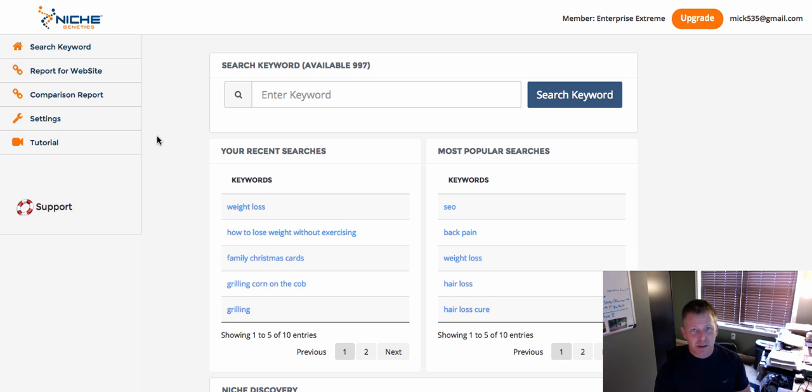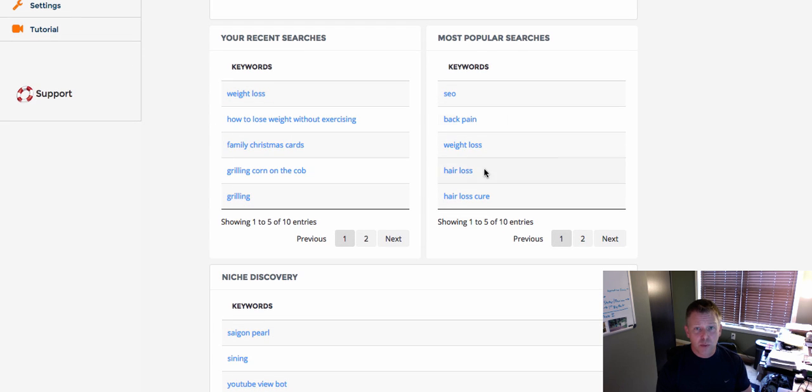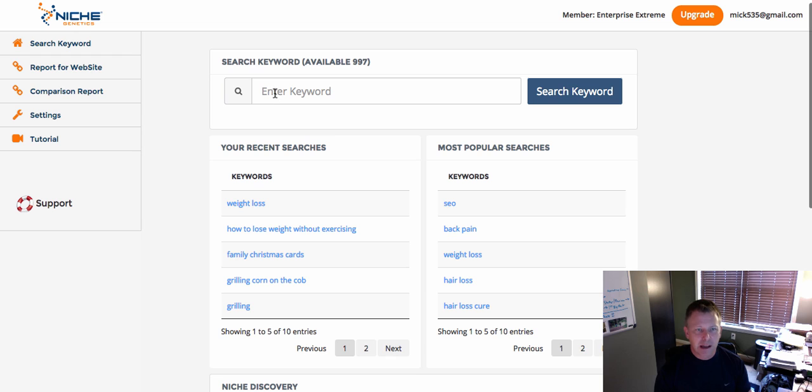You have to be doing some serious keyword research to hit that. I can see jumping above the 300 mark of the Expert version, but a thousand is pretty tough — though once you get into it you can get highly addicted to the results. The main dashboard shows your recent searches, most popular searches across the whole network, and then there's niche discovery where new niches keep popping up — similar to tools like Niche Reaper or Niche FM that go out and look for niches for you.